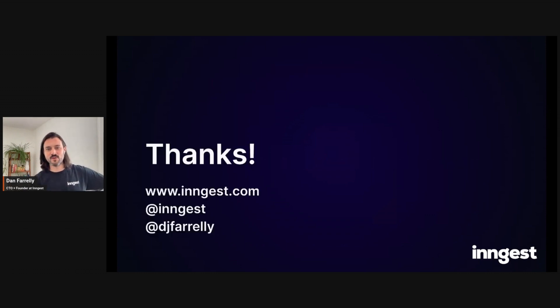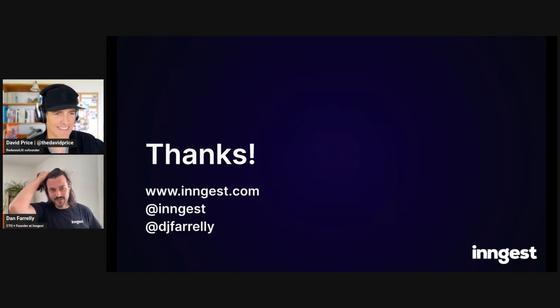That's a wrap — thanks for letting me talk to you about Ingest, and hopefully you're intrigued. Thanks, Dan. It's been a pleasure to see the community take hold of Ingest.